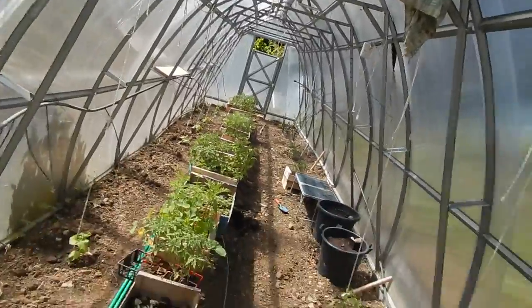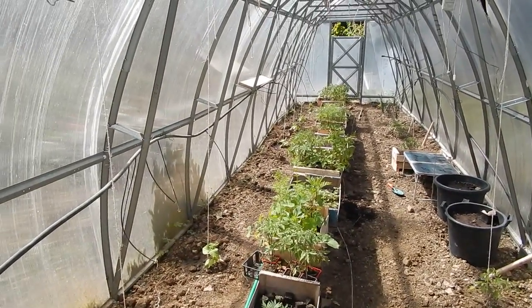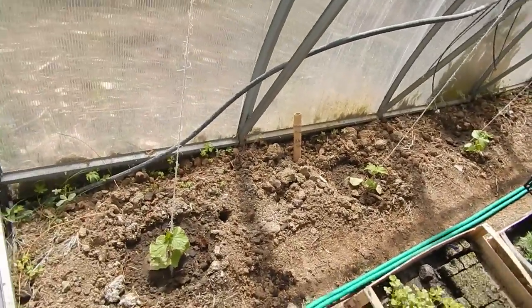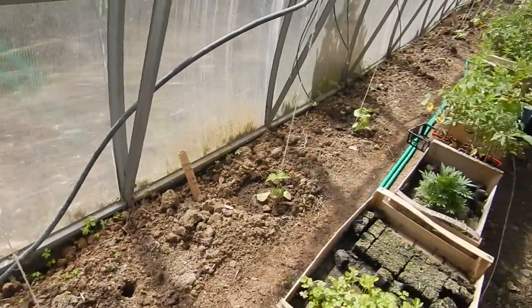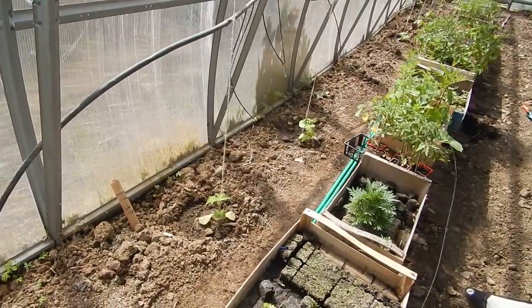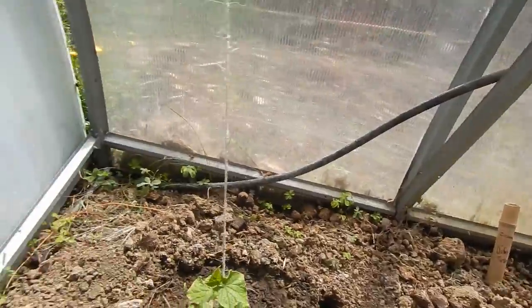I'll show you around the greenhouse today — a little tour of the greenhouse. As you can see the greenhouse from this perspective, my greenhouse is, I think, 10 meters long. And on the left side here I've got a row of cucumbers. I've got five different varieties of cucumbers this year. So I'll start off with the ones I've got planted next to the door.